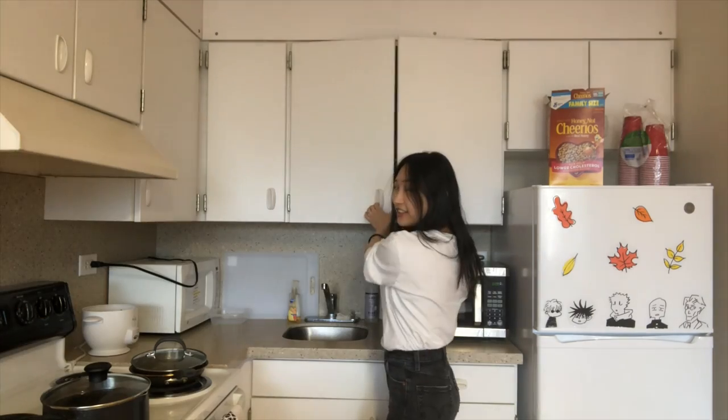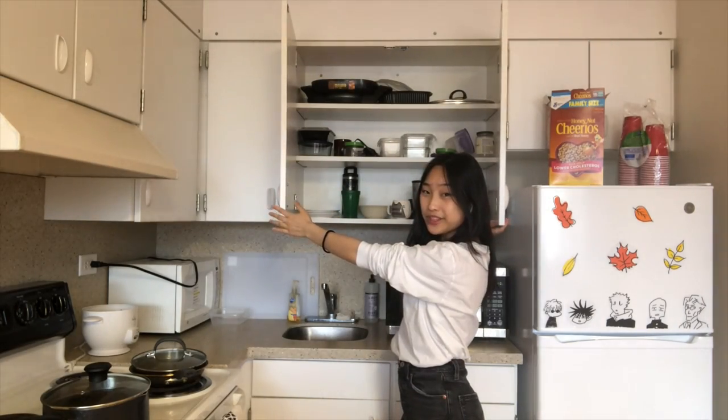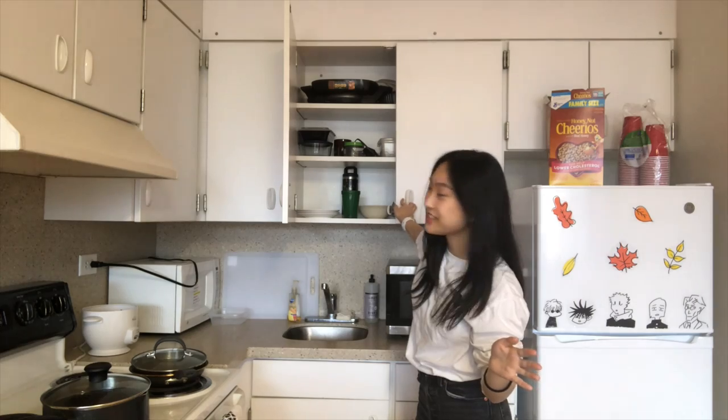This is our snack cabinet. These are our bowls and cups and blenders and miscellaneous stuff. We keep all of our cleaning supplies down here and all of our utensils right here.